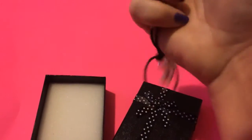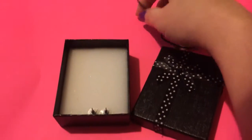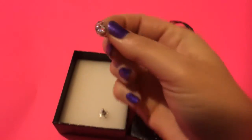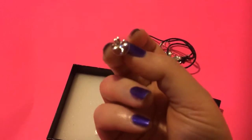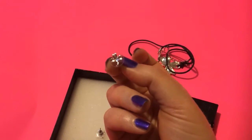Love it and enjoy wearing it for different times of the year. And then inside the box, you've got the earrings, which are cute and small. I don't really wear a lot of dangly earrings because I have some sensitivity to that, but as you can see, they're tiny.